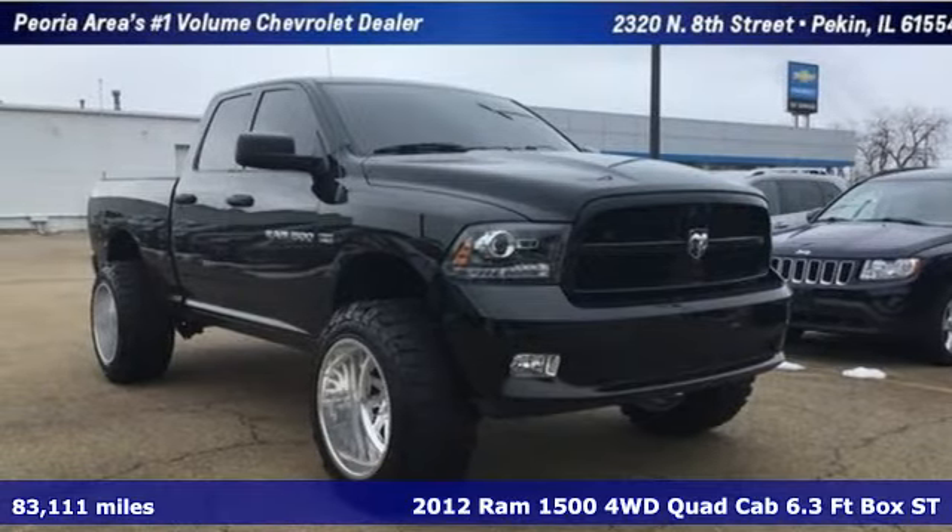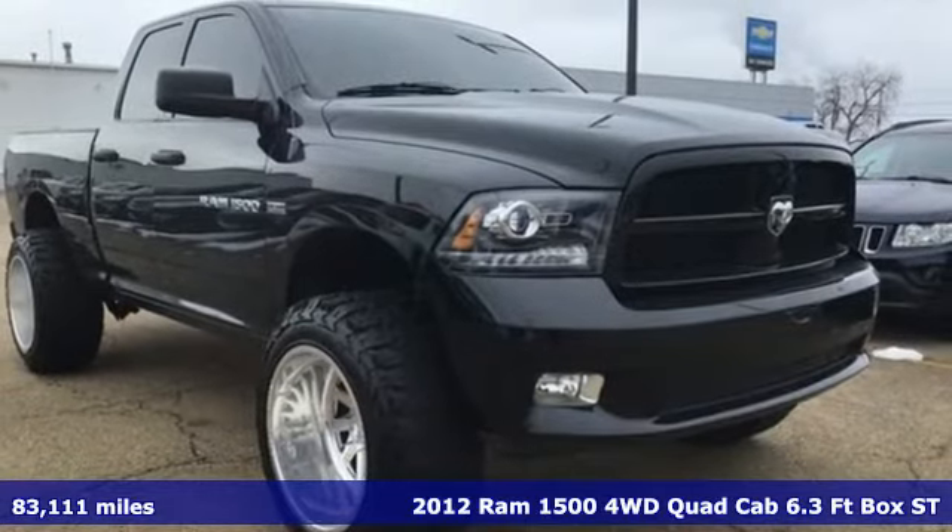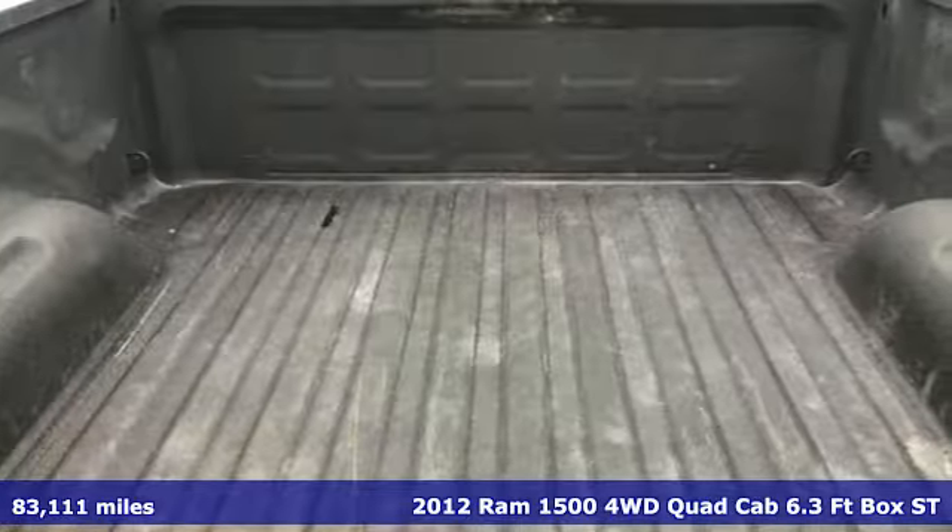It's a 2012 Ram 1500, engineered to get things done, engineered to be a Ram. Plus, it offers an exciting list of features.